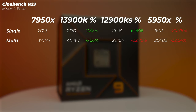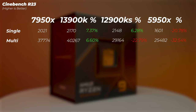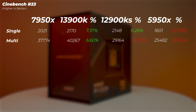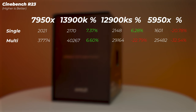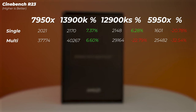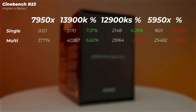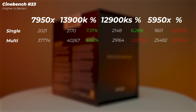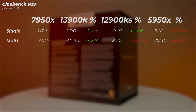In Cinebench R23, the 13900K is 7.3% faster in single-core and about 6% faster in multi-core, while drawing considerably more power. The 12900KS is 6.3% faster in single-core, but 22% slower in multi-core — showing that Intel's hybrid cores aren't as efficient as AMD's 16 pure performance cores in multi-threaded workloads. The 5950X falls 20–30% behind in both single and multi-core scores.